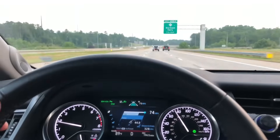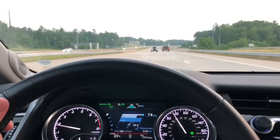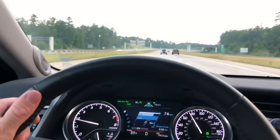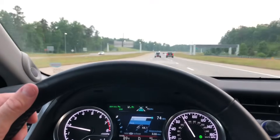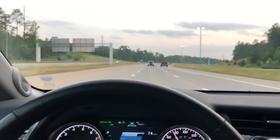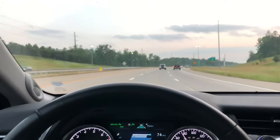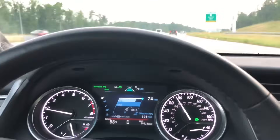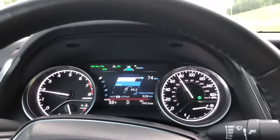Sport mode gives you more responsive acceleration. You'll also feel a tighter, heavier steering wheel and more responsive handling. You'll also feel bumps, potholes, and uneven parts of the pavement a little bit more, but it feels like you're more in control of the vehicle. The trade-off is worse gas mileage.